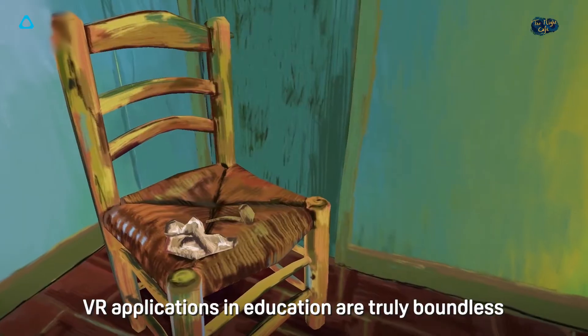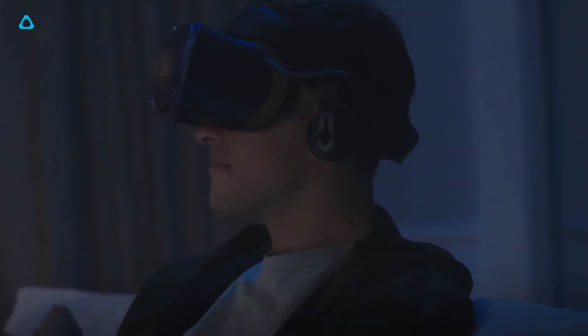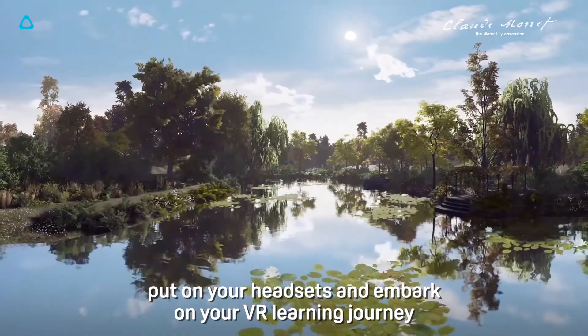VR applications in education are truly boundless — not hyperbole. Alright kids, put on your headsets and embark on your VR learning journey.